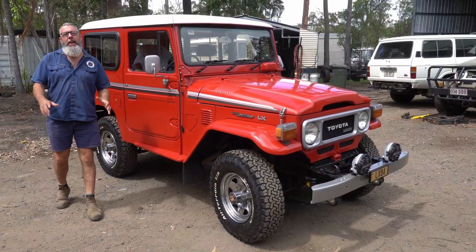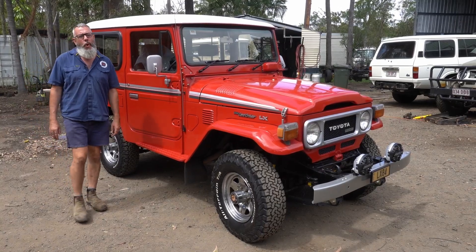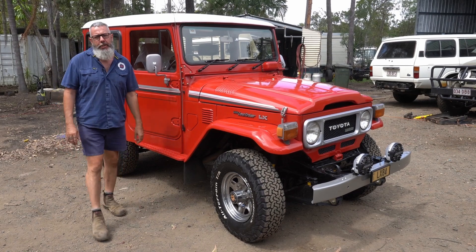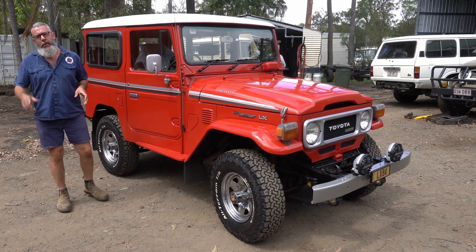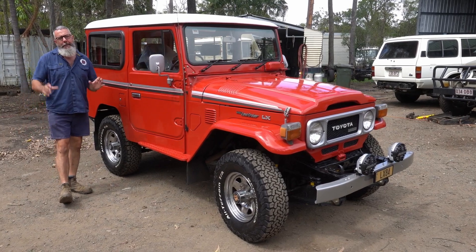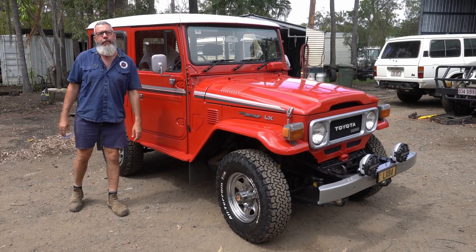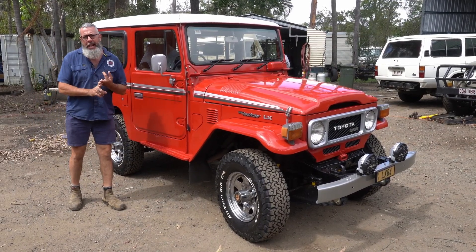Isn't this one a thing of beauty! This one is a third month 1984 LX BJ42 — so it is the LX. I'm sure most of the people that watch this know what an LX is. If you don't, it's the choice of all choices when it comes to 40 series. In its day it had all the options available.